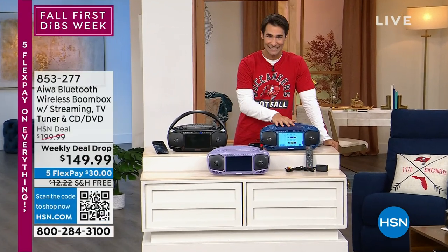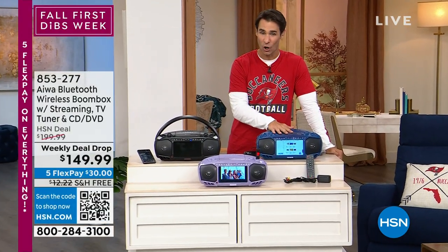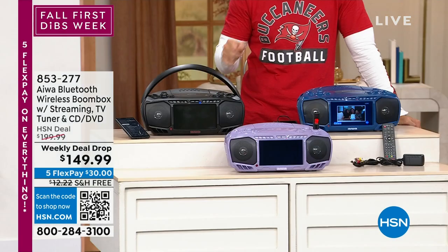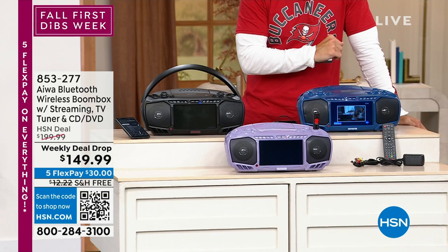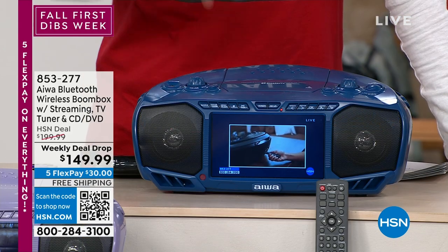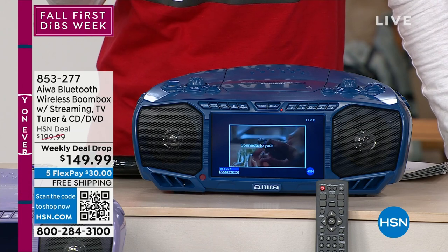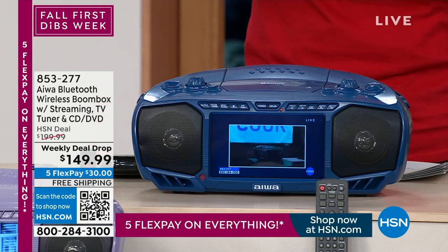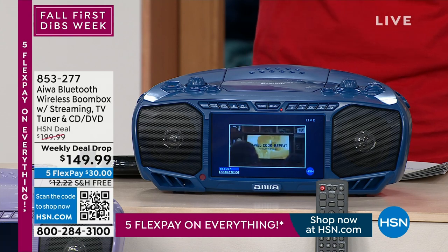And you saw the HDMI port. This thing has it all and it has great quality sound. Keep it at home plugged in, put batteries in it, take it with you. $149.99, free shipping and handling. Everything today is on five flexible payments, so it's only $30 today.